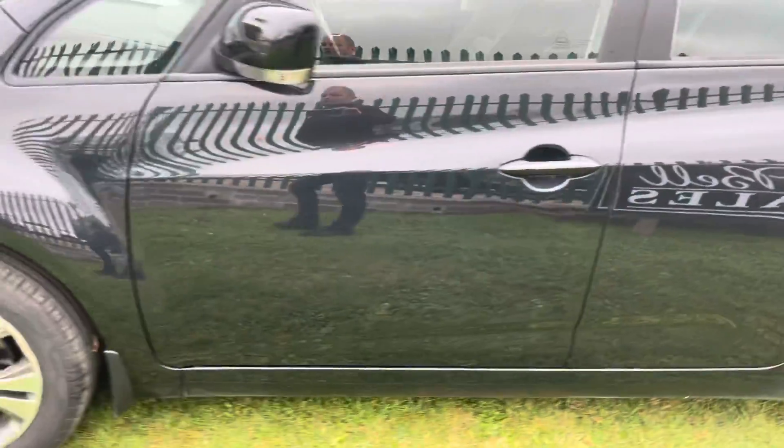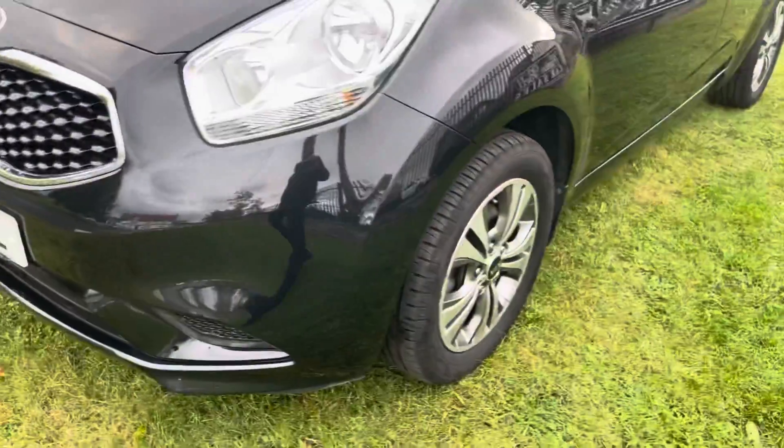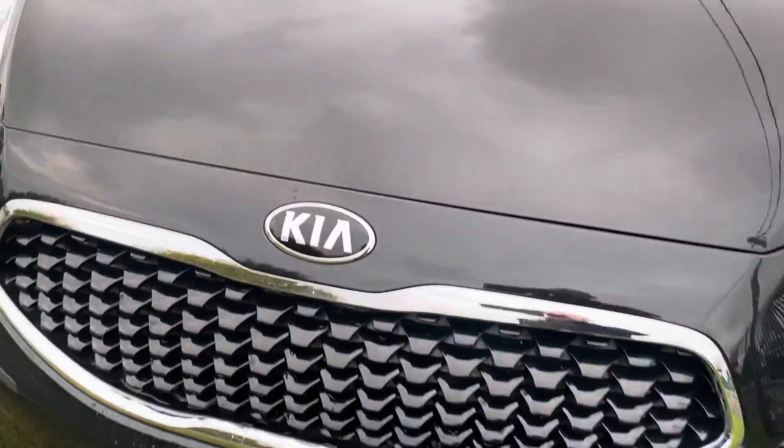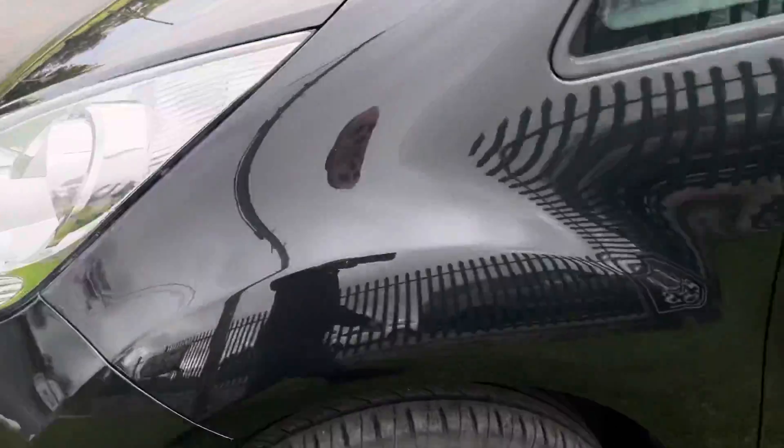As we have a walk around the bodywork, it's normal — I'll always point anything out if I see anything. This one's exceptionally clean. No chips, scuffs, nothing. The mini is clean.